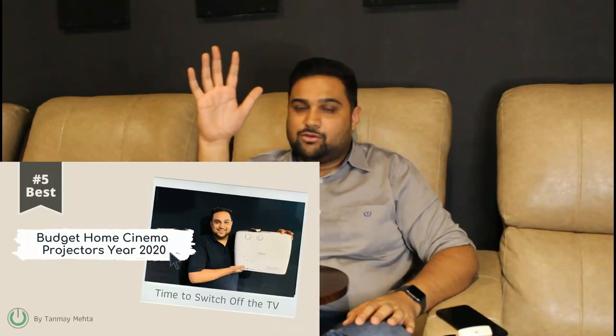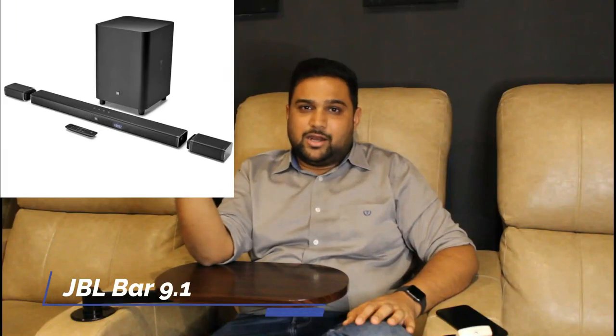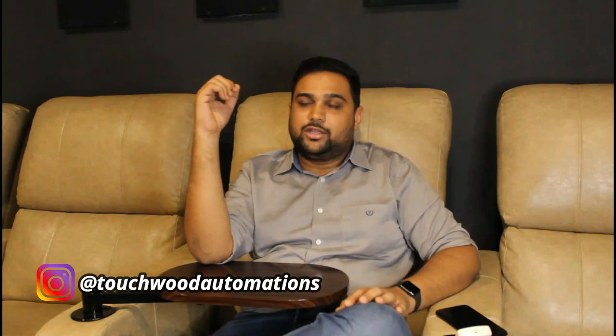For those willing to go a step above, in the video aspect you can check out our video covering the top 5 projectors under one lakh rupees as alternatives to the Epson 650 or BenQ MH550. In the sound space, you can go for a JBL Bar 9.1 or installed speaker packages like the Elac Cinema 5 or Polk Audio TL1600 along with a separate receiver — options that offer higher power output, better performance, and higher fidelity tonality.